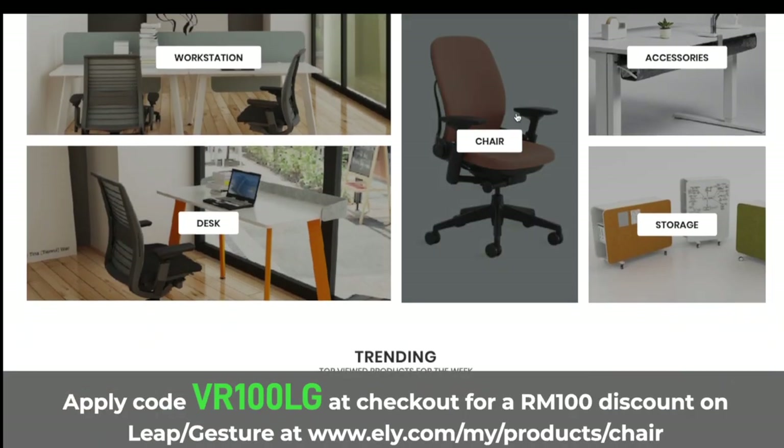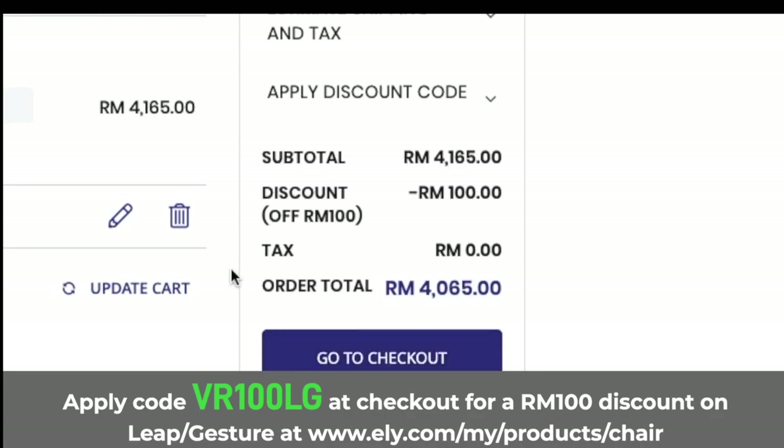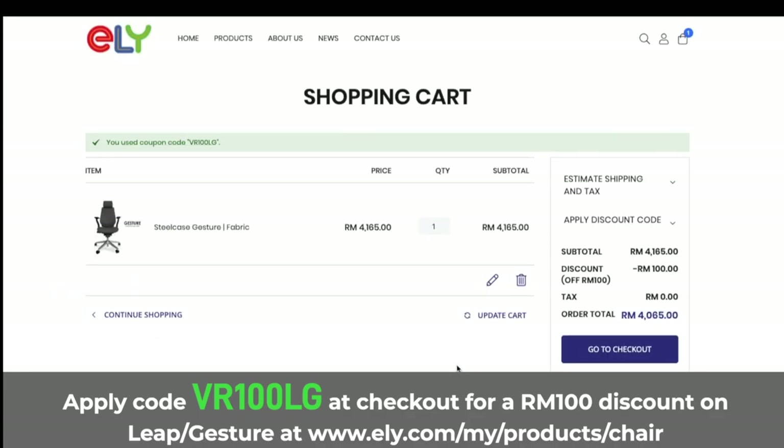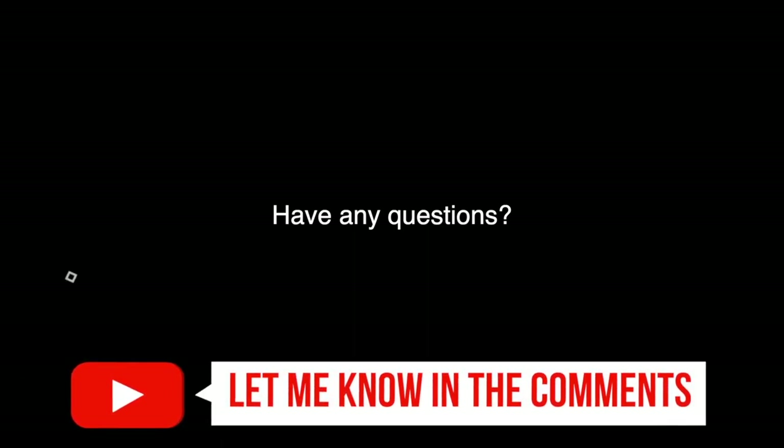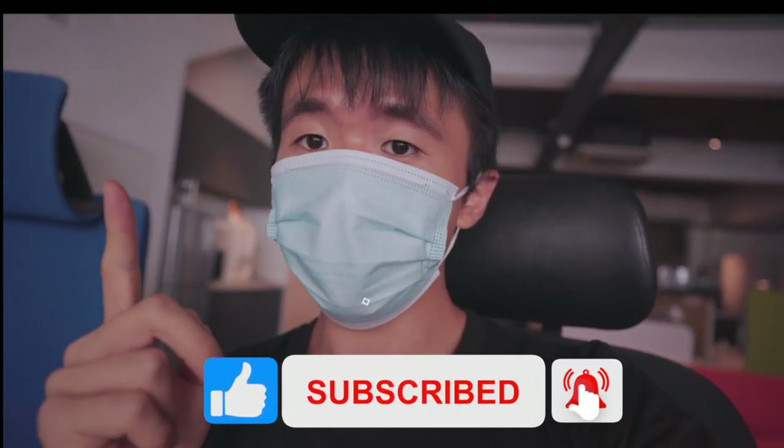Thanks again to ELY ZenPro for letting me test out these chairs, and for those of you from Malaysia, I do have a small discount if you're still on the fence — check the description for links. If you have any questions, let me know down in the comments. I hope you guys know what to do, and I will see you in the next video.